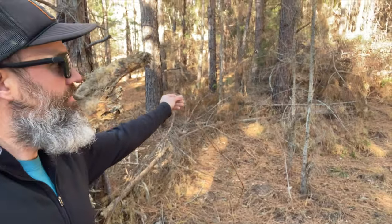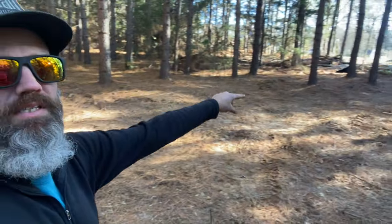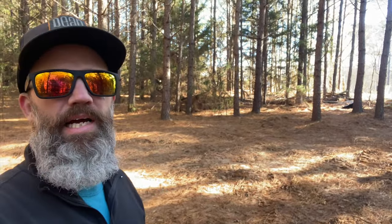All these crepe myrtles look like they've taken — one, two, three, four, five, six. So we'll keep moving and get that hole filled back in so we can get that bed made and start working on something else.